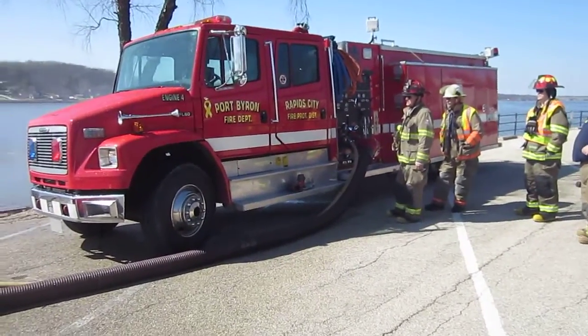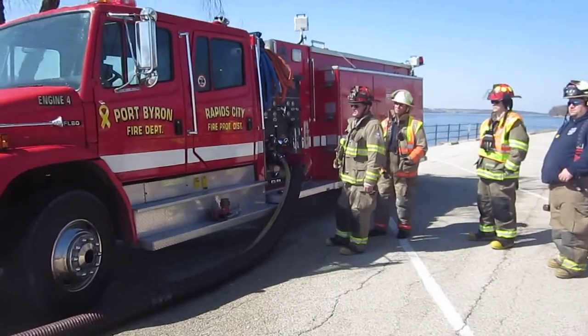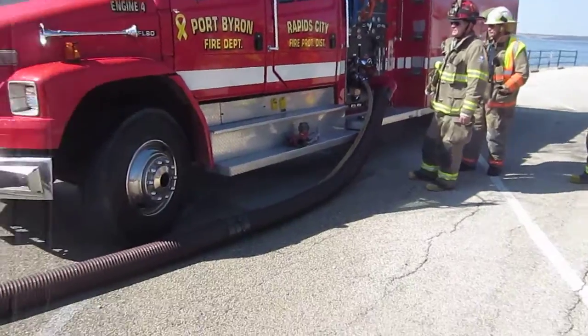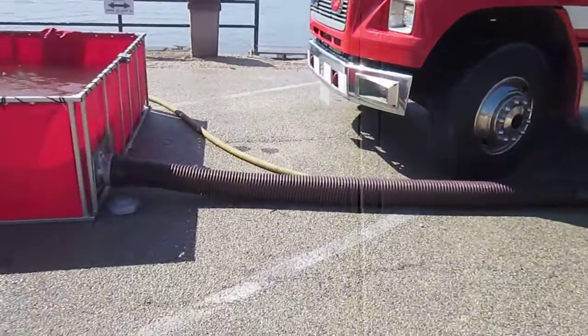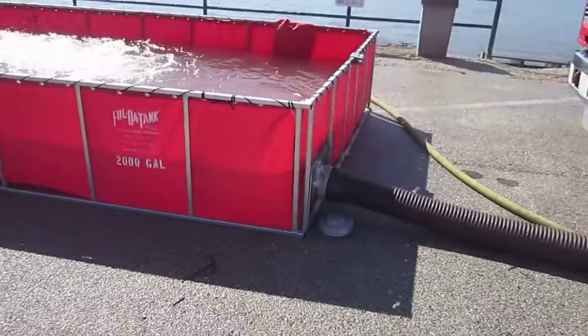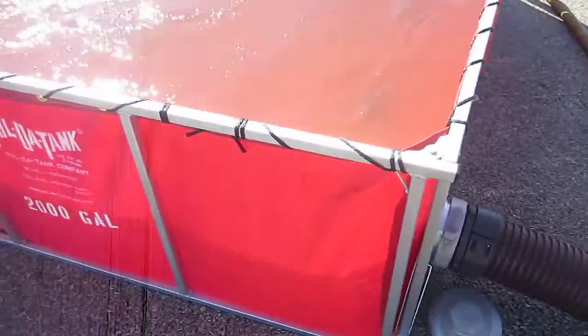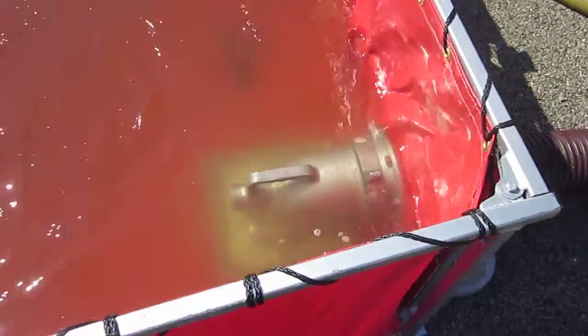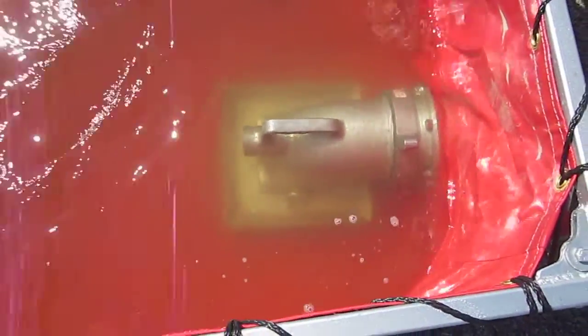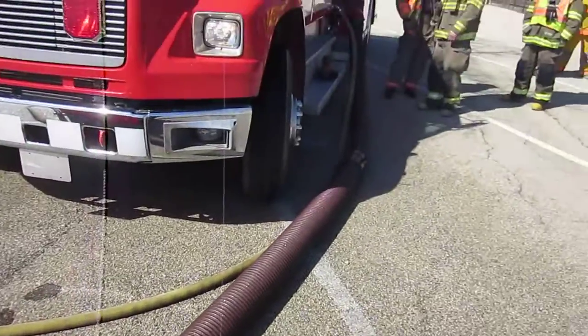Engine 4, 1250 pumper, and he is drafting from 20 feet of hard sleeves, 6-inch hard sleeves, through the single-lane tank. And you can see here's the pass-through. It has the strainer on the inside, and that water line is going back to the pumper.